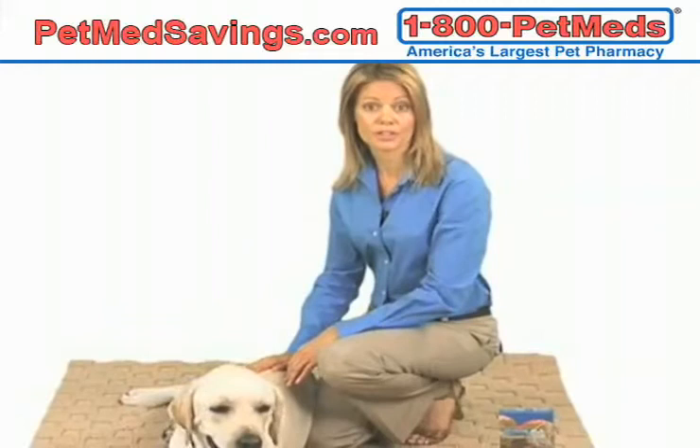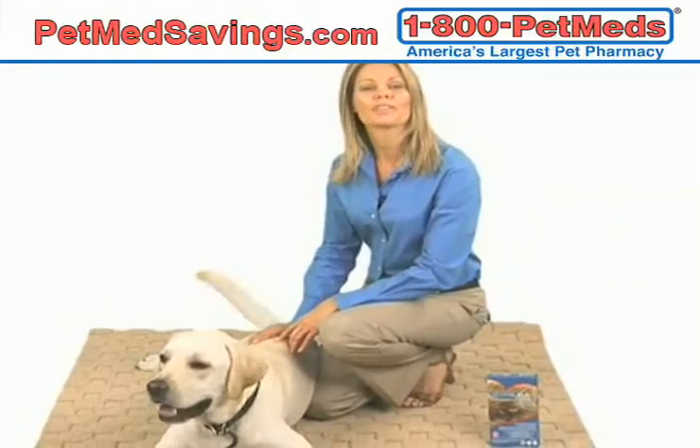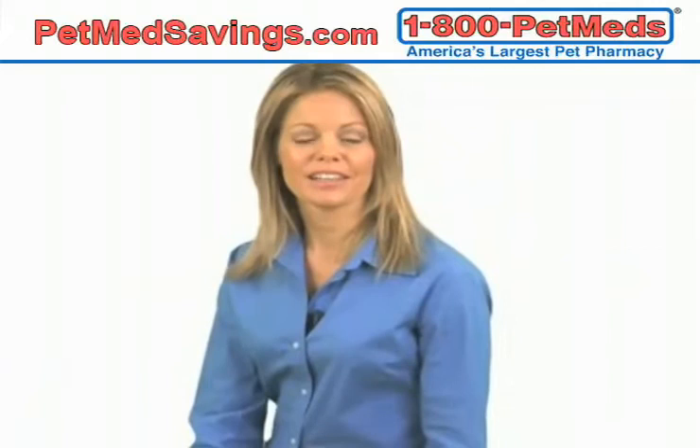Did you know that fleas and heartworm disease are among the most common health concerns for pet owners? It's true. But what's even more important is knowing that both are nearly 100% preventable. You can help protect your dog or cat against both types of harmful parasites with a simple monthly application of Advantage Multi.